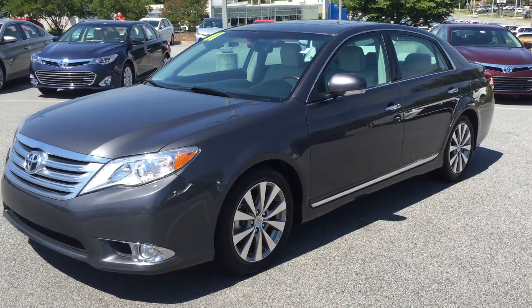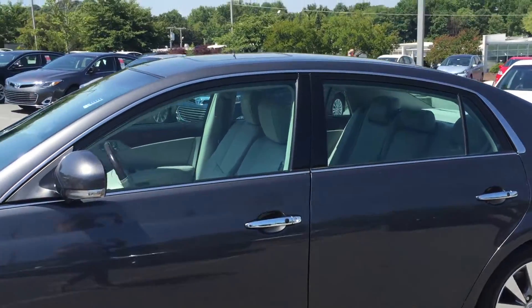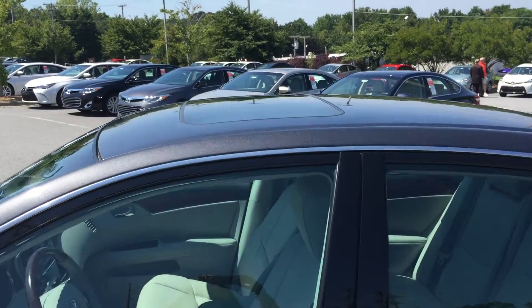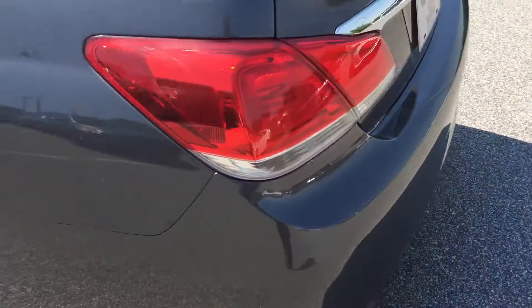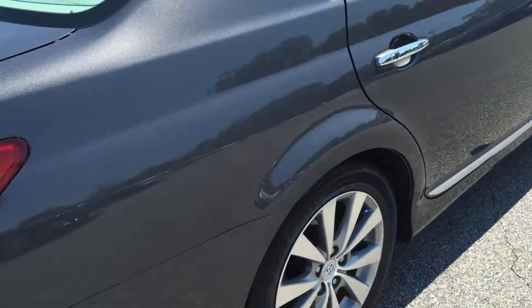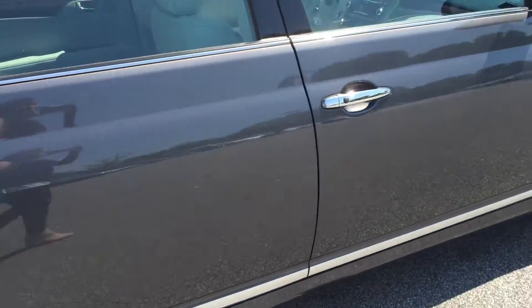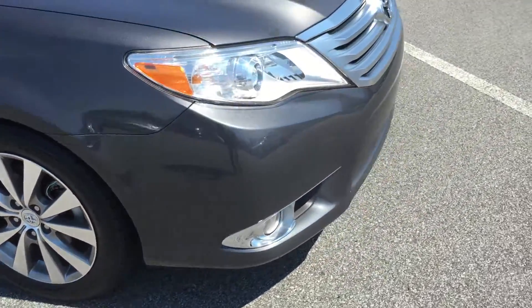Here we have a 2011 Toyota Avalon. As you can see it's got a sunroof, cowboy wheels. There's all the exterior. It does have fog lights.